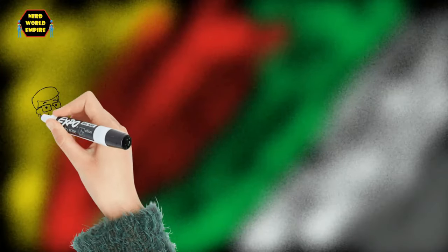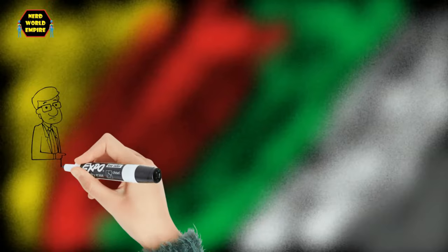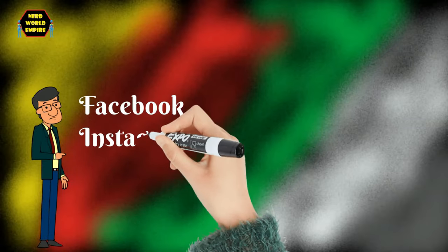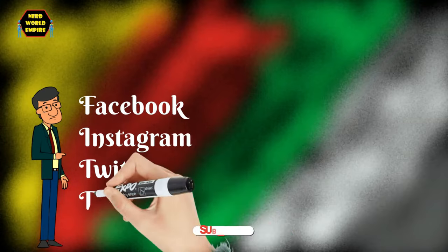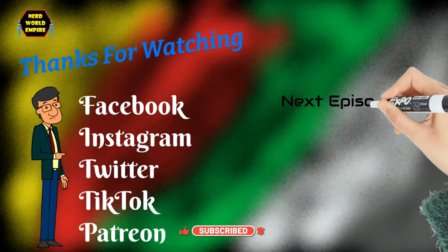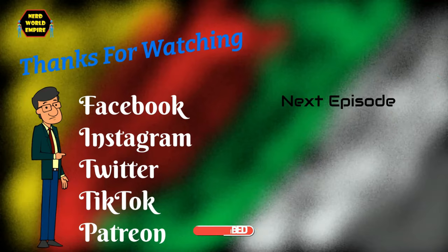We made it all the way to the end of this video. Let me know in the comments your opinions on the Oberth class. Please check out my social links in the description — Instagram, Twitter, and others — and there's also a link to my Patreon page where you can support this channel. Thank you for watching, bye bye.